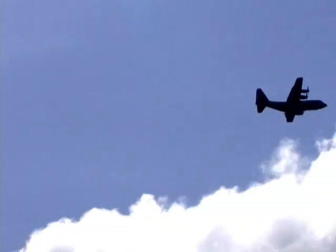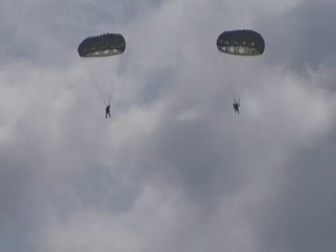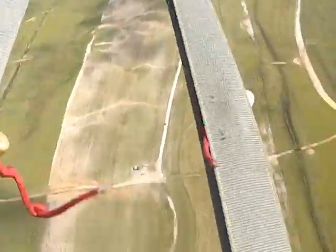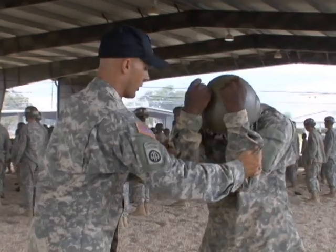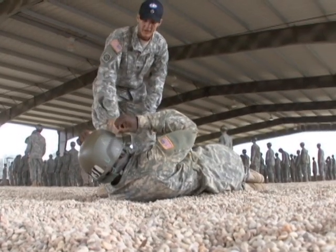During an airborne school drop, the aircraft flies at an average of 1,200 feet off the ground, and the average parachute will drop a student at 23.1 feet per second. In order to ensure that these students reach the ground safely, instructors — renowned as experts and referred to as black hats — train and inspect each and every student for proficiency before, during, and after they leave the ground.